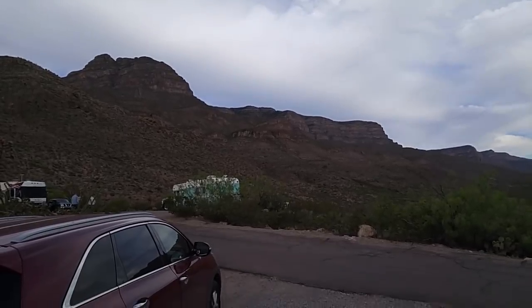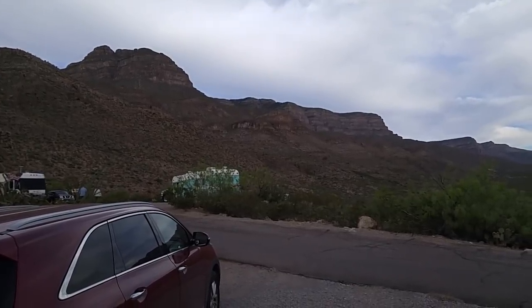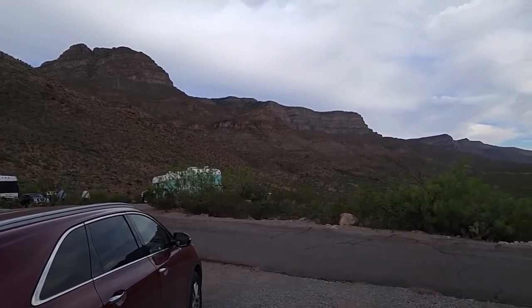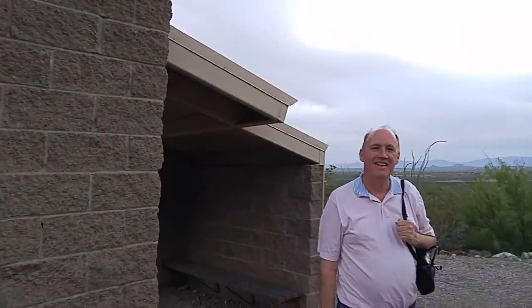Good evening, ladies and gentlemen. This is Rusty78609, and I'm in Oliver Lee State Park in New Mexico, near Alamogordo, New Mexico. I've run across a gentleman that has a very unique RV — I think you'll enjoy seeing it. Let me show you the front of the RV first.